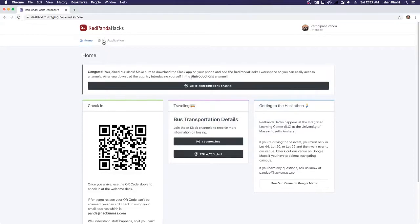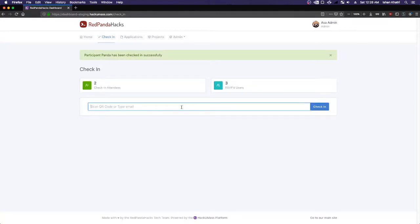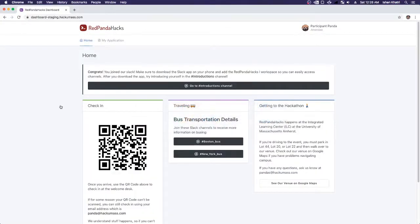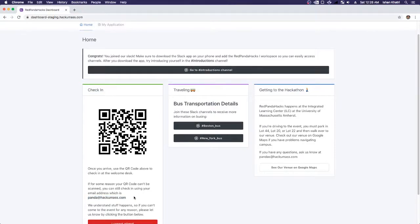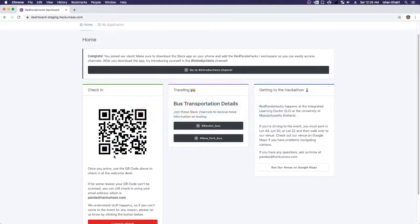Let's check in Participant Panda. We enter panda@hackumass.com and check them in. It says Participant Panda has been checked in successfully. You can also use the QR code — get a cheap QR code scanner from Amazon, plug it into the USB port of your computer, put the cursor in the field, and scan the QR code. It automatically populates the field and checks that person in. This lets you get through hundreds of people in just a couple of hours, making check-in much faster.